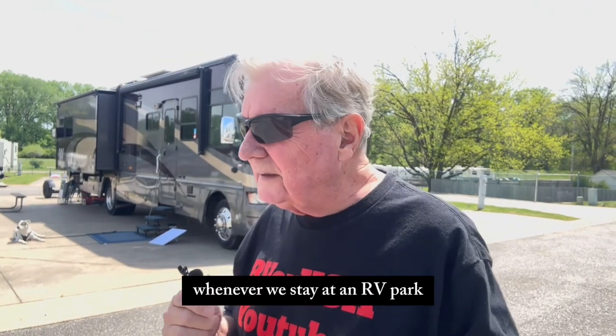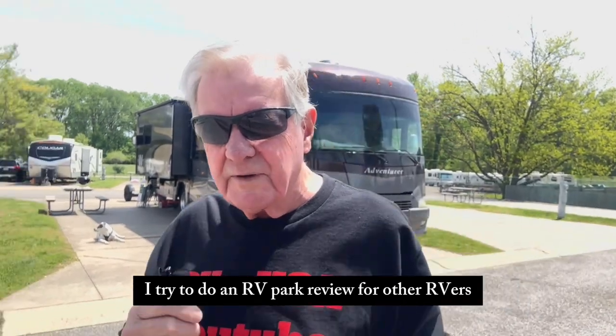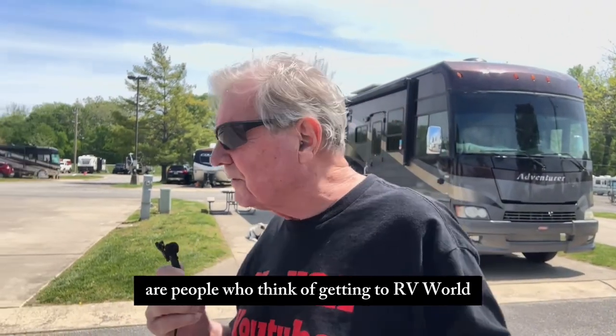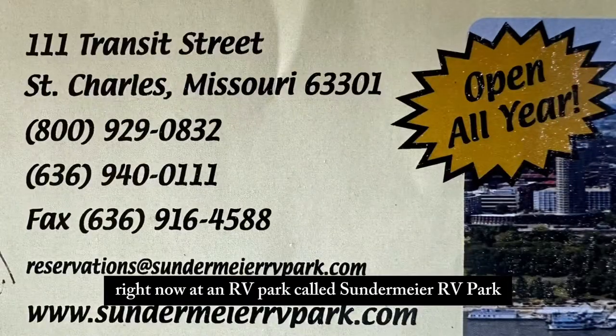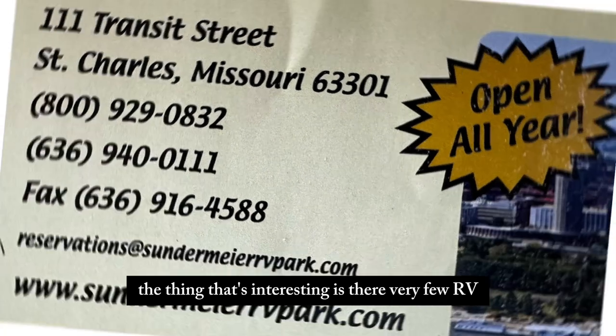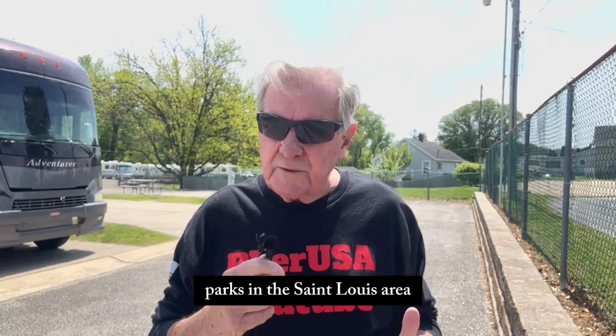Whenever we stay at an RV park, I try to do an RV park review for other RVers or people who think of getting into the RV world. We're staying in St. Charles, Missouri right now at an RV park called Sondermeyer RV Park. The thing that's interesting is there are very few RV parks in the St. Louis area — you wouldn't think so, but that is the case.